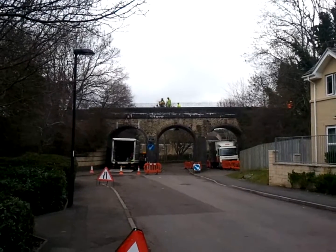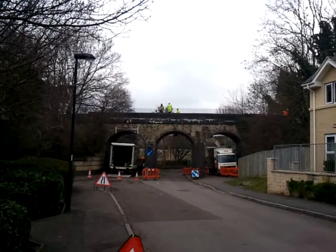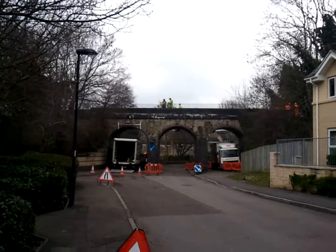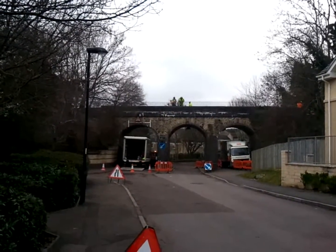Here you can see the spikes being cut off the railings at the Iscox Drive Bridge — a health and safety issue, in case anybody catches their arm on them.